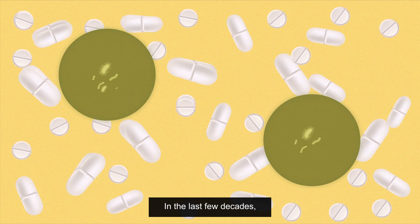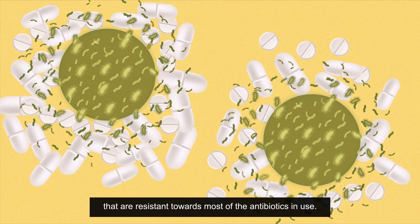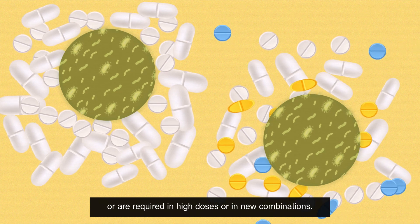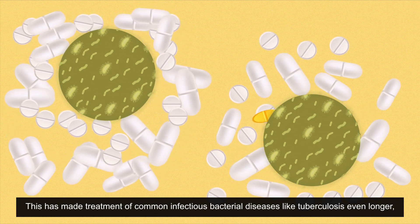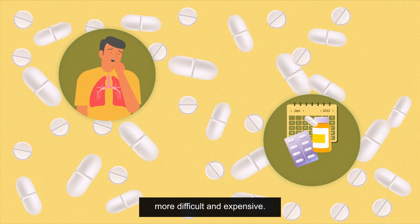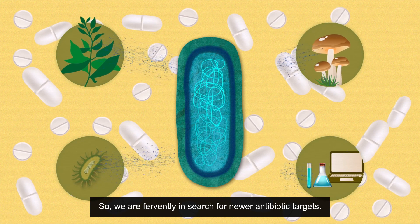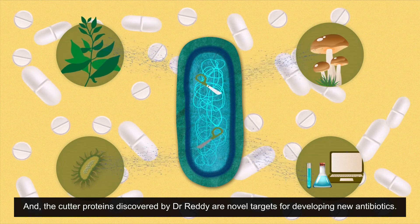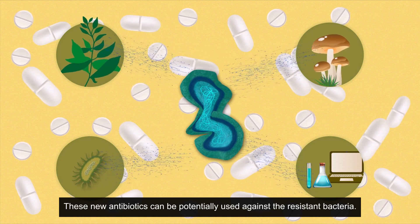In the last few decades, we have found an increasing number of bacteria that are resistant towards most of the antibiotics in use. These antibiotics either fail to kill resistant bacteria or are required in high doses or new combinations. This has made treatment of common infectious bacterial diseases like tuberculosis even longer, more difficult and expensive. So we are fervently in search of newer antibiotic targets, and the cutter proteins discovered by Dr. Reddy are novel targets for developing new antibiotics.